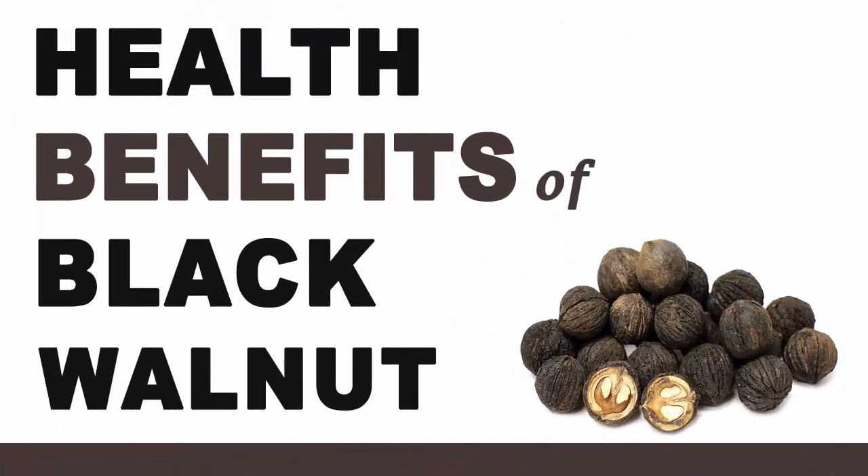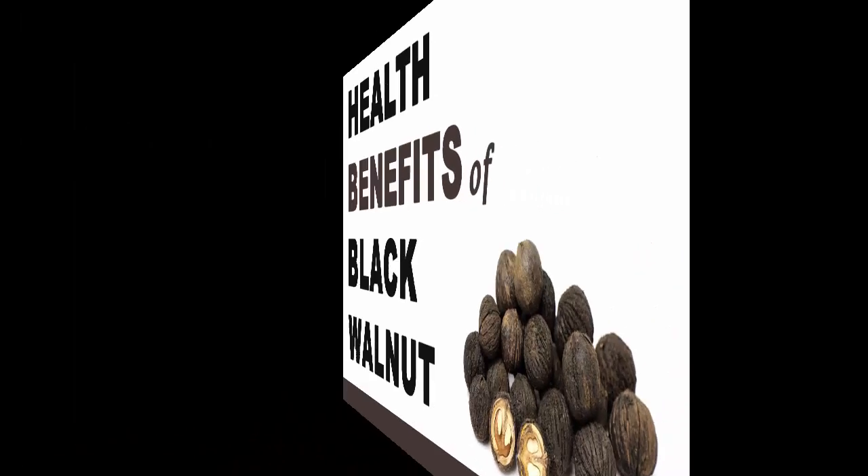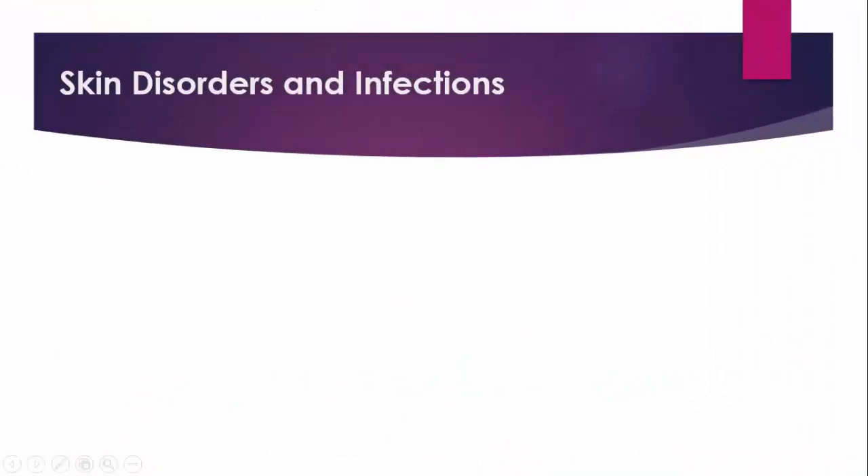Health Benefits of Black Walnut. Skin Disorders and Infections.